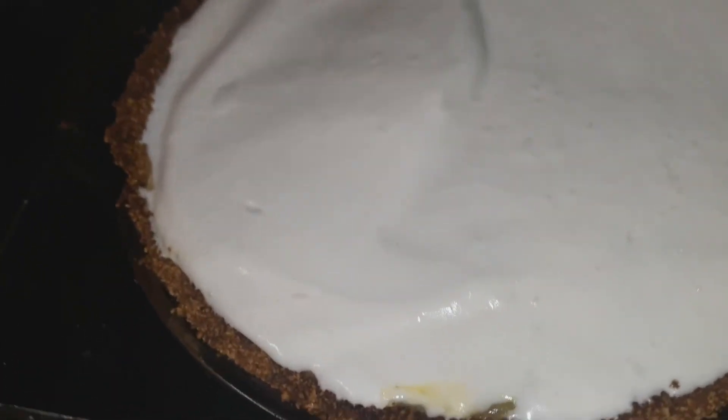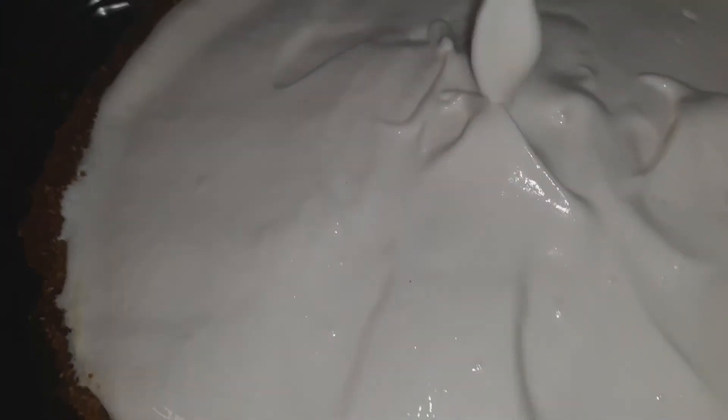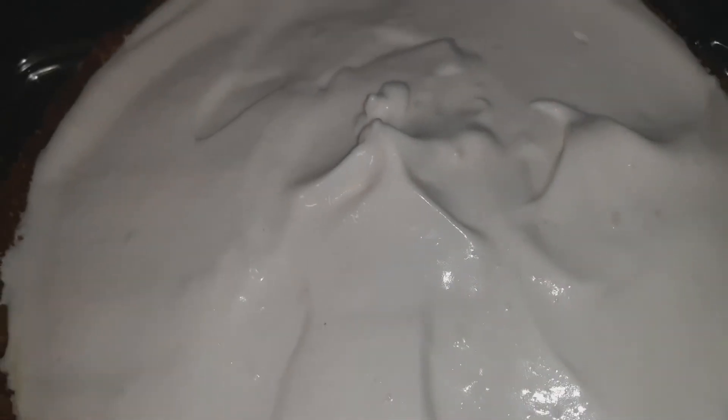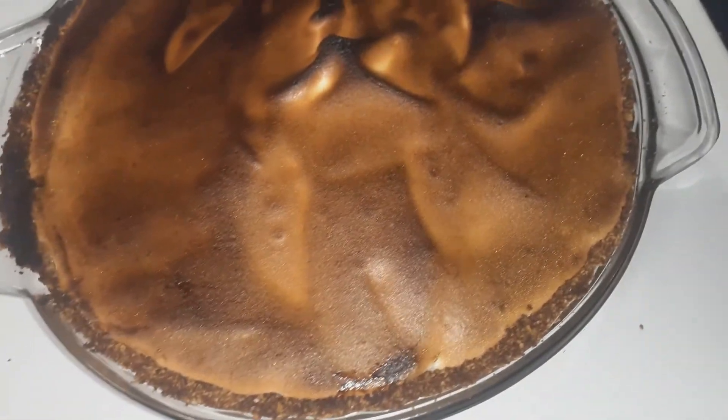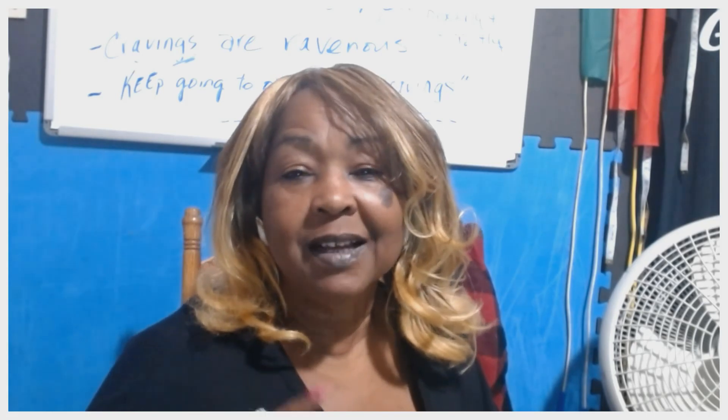I cannot wait to take a bite of this keto lemon meringue pie. I've never made one before — this is my first time making lemon curd or putting together a keto lemon meringue pie. I'm excited because this is going to give me something new to add to my keto meals. If you haven't already subscribed to my channel, hit that subscribe button, like, share, and comment.